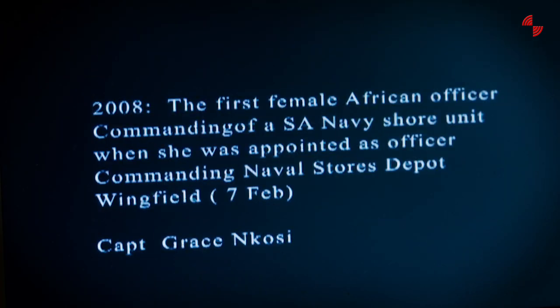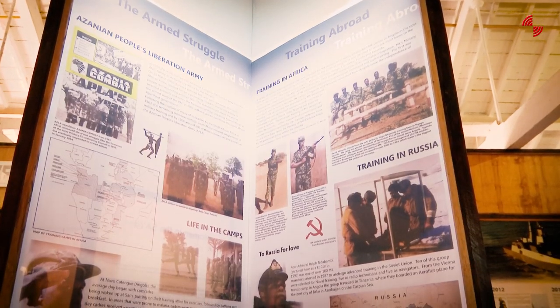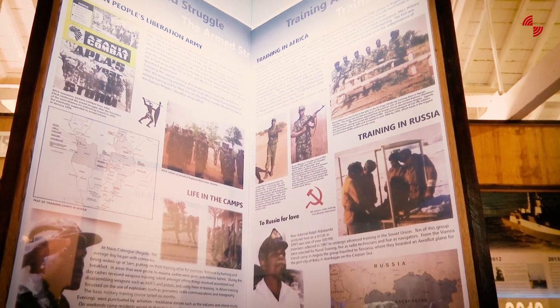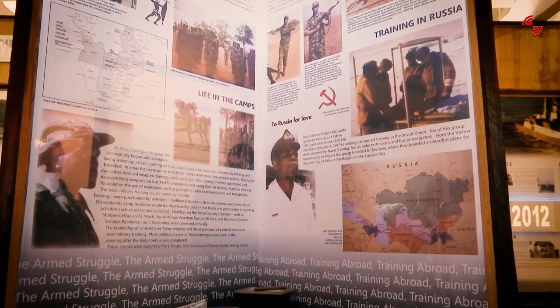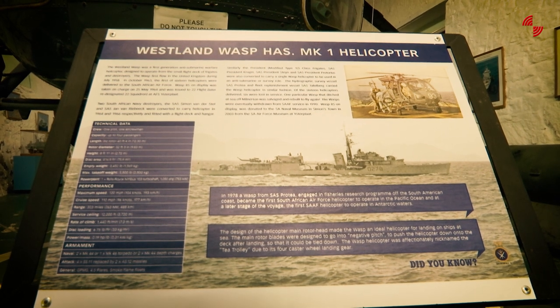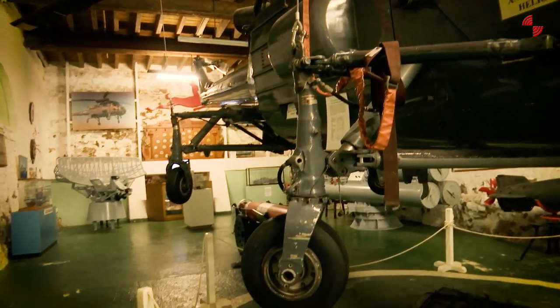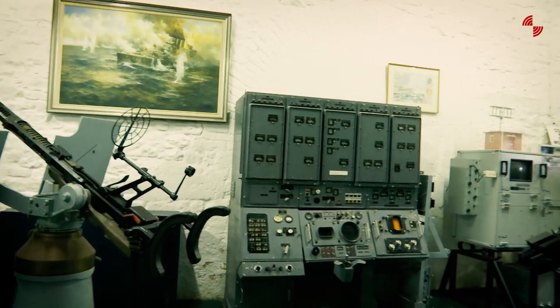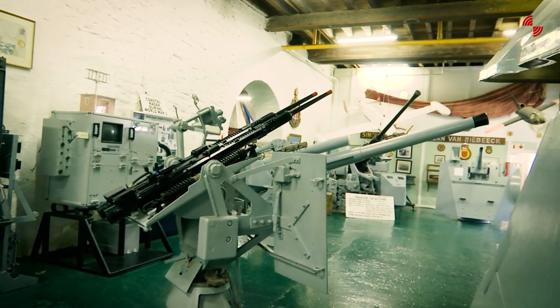There are quite a few significant items on display, especially the items we got from admirals that served in Umkhonto weSizwe and APLA. It was quite an effort to get those uniform pieces and items that tell the story of the liberation struggle, so they are probably the most unique in this museum. There are also technical items on display such as our WASP helicopter, the Skarpiun missile system, and torpedoes — when school kids visit, they are often wowed by these items.